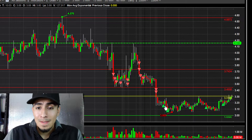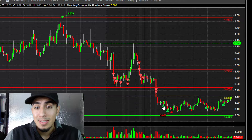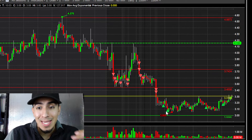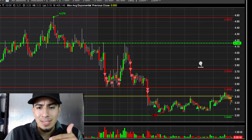Once it got under $3.30, I just decided to start covering. I covered below $3.20s and $3.10s, and then continued to scale out from there.